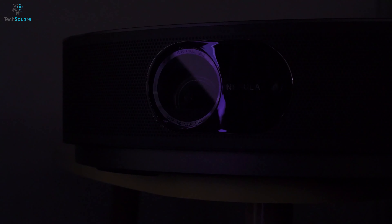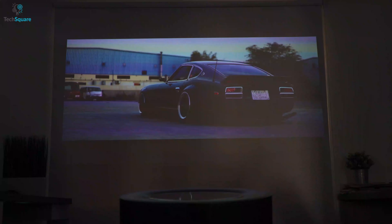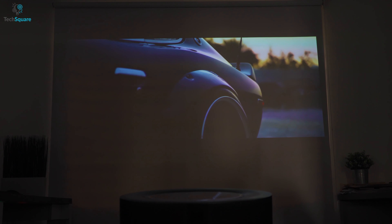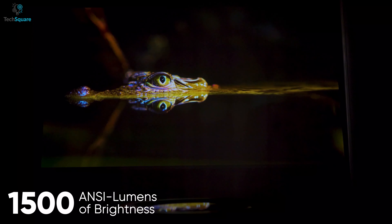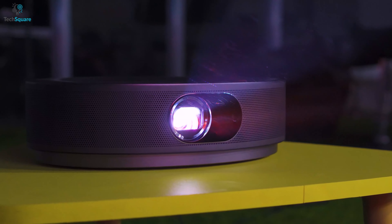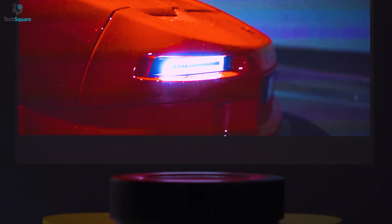Presenting the Anker Nebula Cosmos Max, a 4K smart projector that delivers immense picture quality and crystal clear sound for an ultimate home entertainment experience. Featuring up to 1500 ANSI lumens of brightness, this projector offers up to 30,000 hours of LED lifespan, providing maximum luminosity and a longer life cycle, meaning you will be able to use it for a long time.